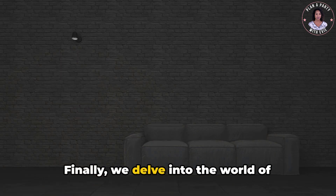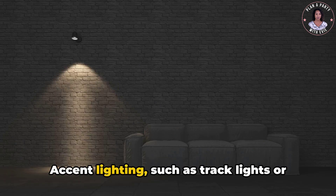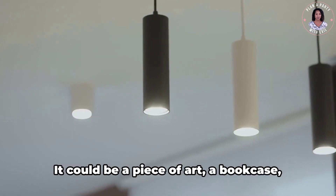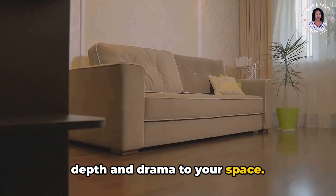Finally, we delve into the world of accent lighting — the cherry on top, the finishing touch to your living room's lighting scheme. Accent lighting, such as track lights or wall-mounted fixtures, highlights the room's features. It could be a piece of art, a bookcase, or a stunning fireplace. Accent lighting draws the eye, adding depth and drama to your space.